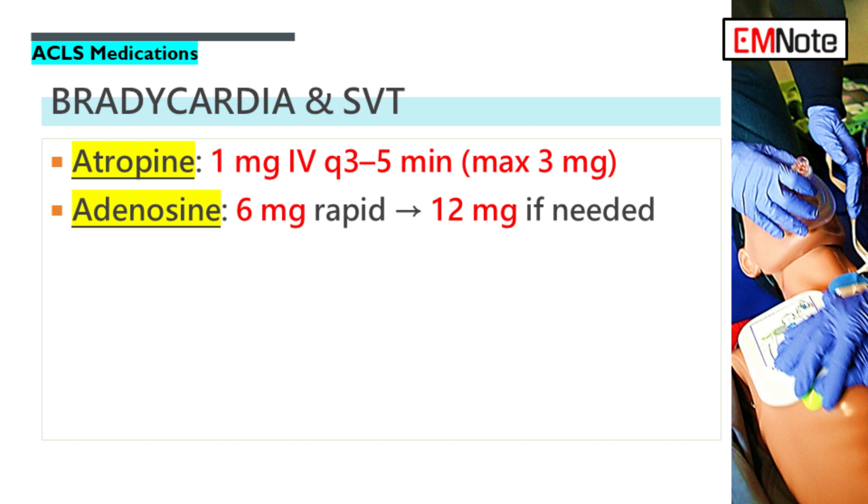If the 6 milligram dose doesn't work, the second dose of 12 milligrams is given one to two minutes later, again with that immediate flush. What adenosine does is cause a very brief, controlled block at the AV node — it basically stops conduction for a few seconds, hopefully resetting the faulty electrical circuit causing the SVT. Watching that pause on the monitor can feel like a very long few seconds for everyone in the room.